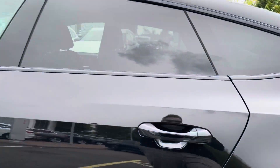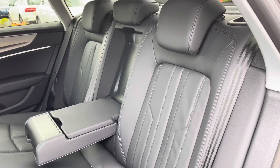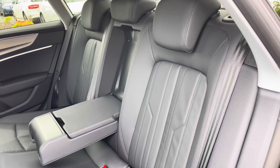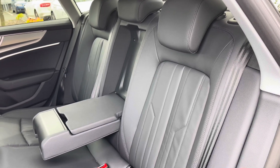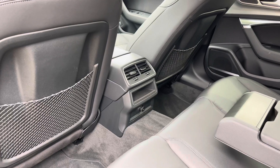Opening the rear passenger side door we can take a look at this car's interior to the rear, with the seats finished in full leather material. These rear seats feature a central armrest for passenger comfort and come with child ISOFIX anchor points, allowing you to easily and safely install a child car seat. To the centre we also have a 12-volt power socket to keep media devices charged, along with some storage.